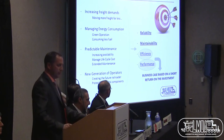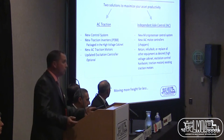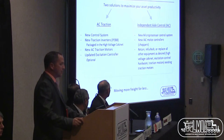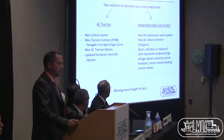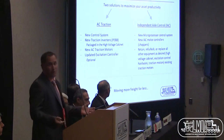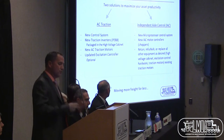There are two sections in this paper. For AC traction, we're talking about a new control system, new traction inverter, power electronic building block packaged in the high voltage cabinet, a new AC traction motor, and optionally a new excitation system. For the IAC upgrade, we're talking about a new microcontroller system, a new IAC motor controller which is a chopper, while retaining and refurbishing the existing high voltage cabinet, excitation hardware, and traction motor. Both approaches have the same goal: moving more freight for less.